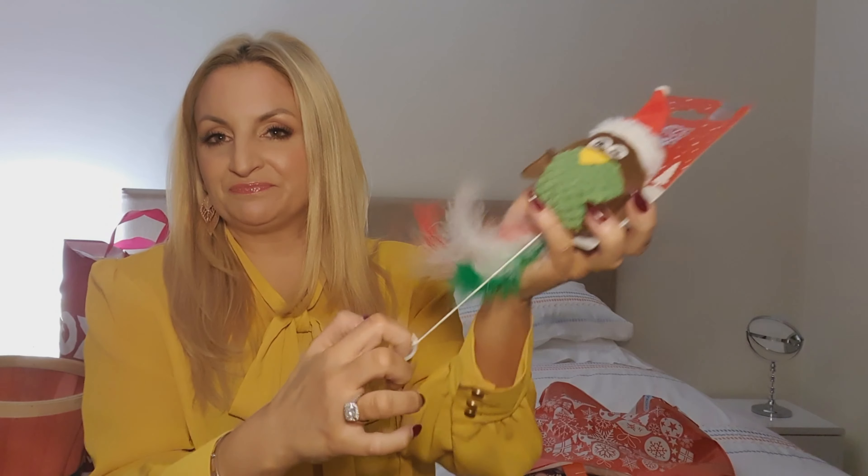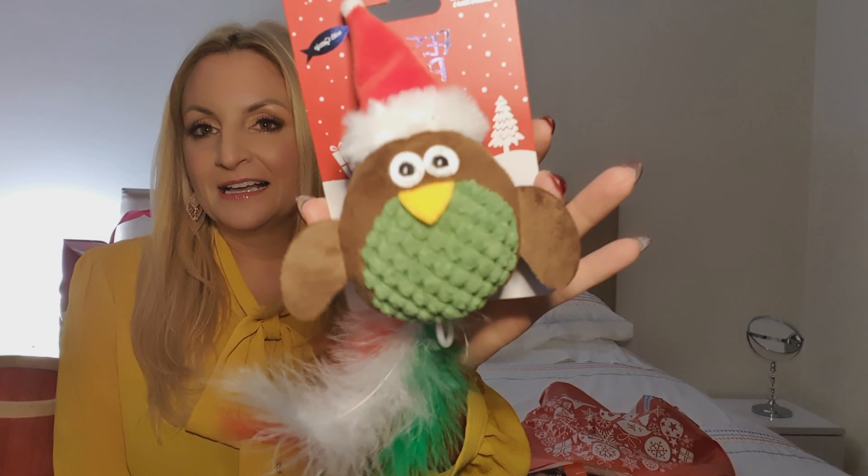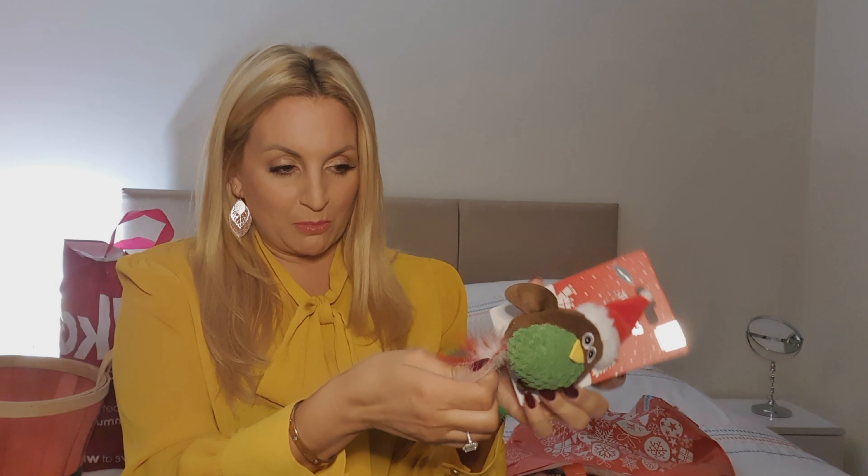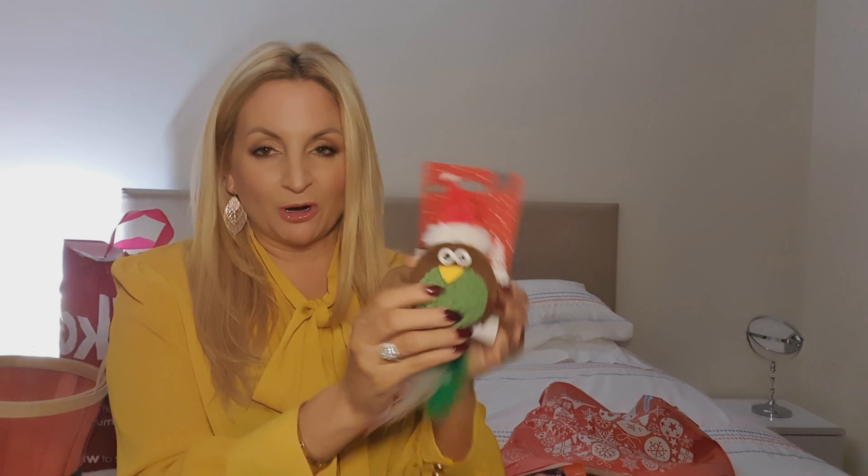I got the dogs some toys. Whenever you look at dog toys there are always loads, but they're way too big for my dogs because they're little. I got this one — it's got feathers coming out of its bottom. It's actually meant for cats, but I'll either pull the feathers out or let the dogs pull them out. Zipper will go mad for it.